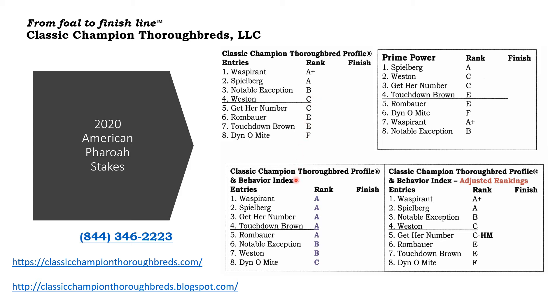And down here, look at the Behavior Index rankings. This allows us to move horses up and down in ranking. You see Get Her Number has an A ranking, and Touchdown Brown has an A ranking. Up here in the Classic Champion Thoroughbred profile, Get Her Number has a C, and Touchdown Brown has an E.